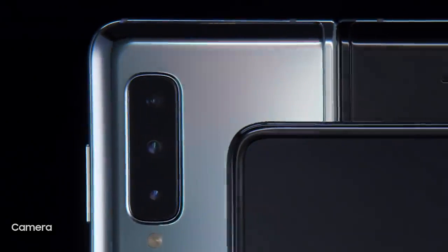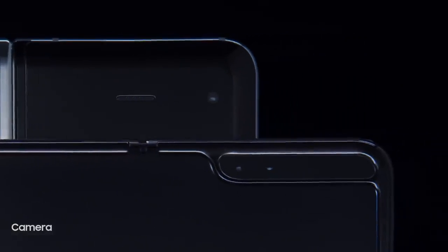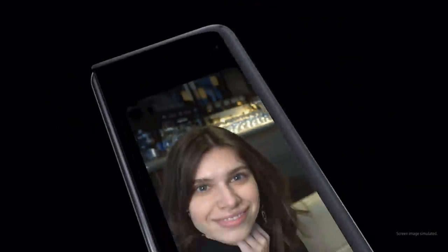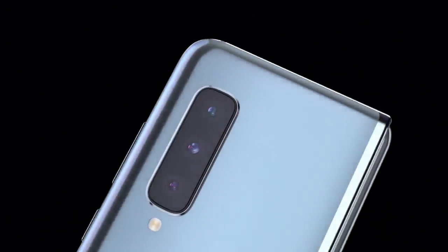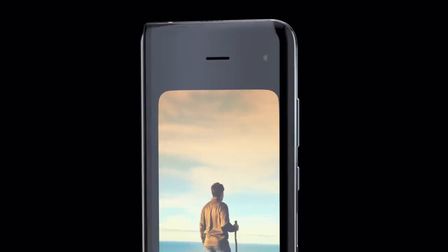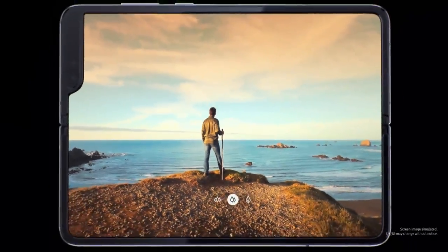When it comes to capturing your own content, Fold's pro-grade six-camera system makes every angle epic. From everyday spontaneous moments to the triple rear system, to capturing unsurpassed 123-degree ultra-wide shots.